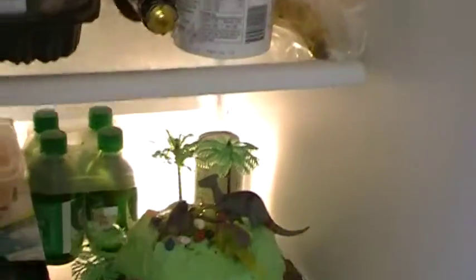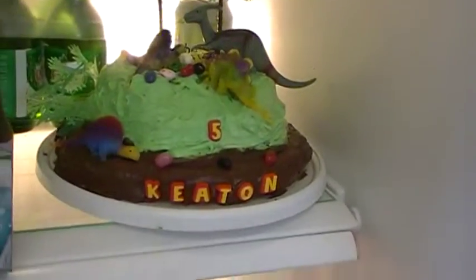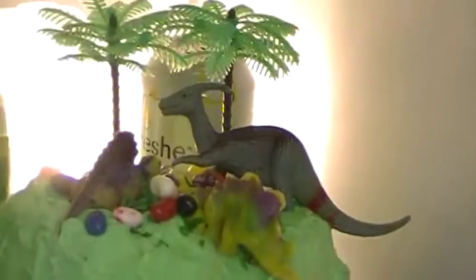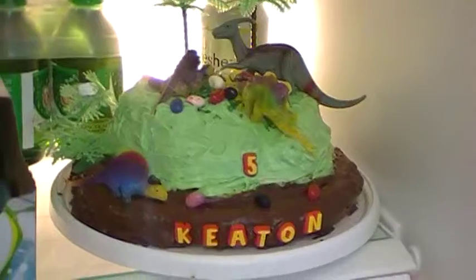So that's it — oh yeah, and the cake. I'm not real pleased with the cake, but it is what it is. It's in the fridge right now. I don't know, it's kind of interesting. It's all right.